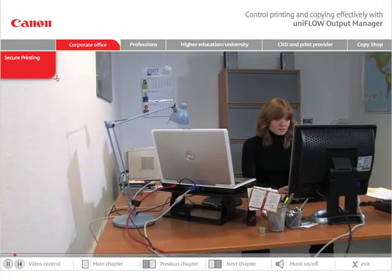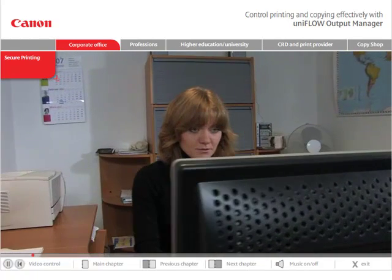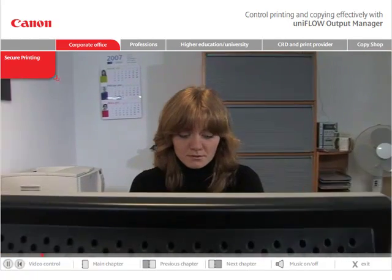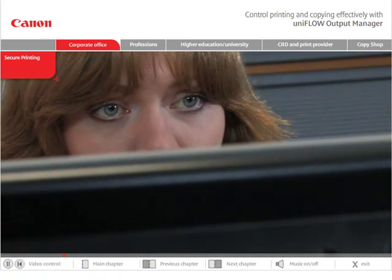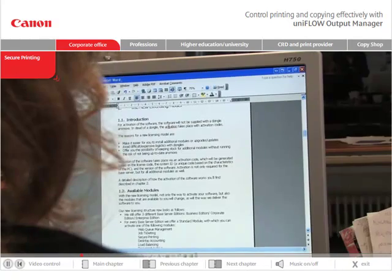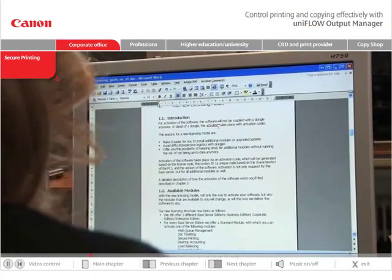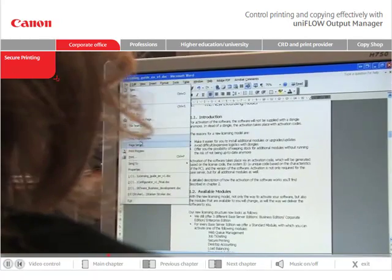With UniFlow Output Manager, your employees send their confidential documents to print using one of the two generic input queues deployed — one for printing in color, and one for printing in black and white. As a result, the maintenance burdens placed on the IT service department have been significantly reduced.